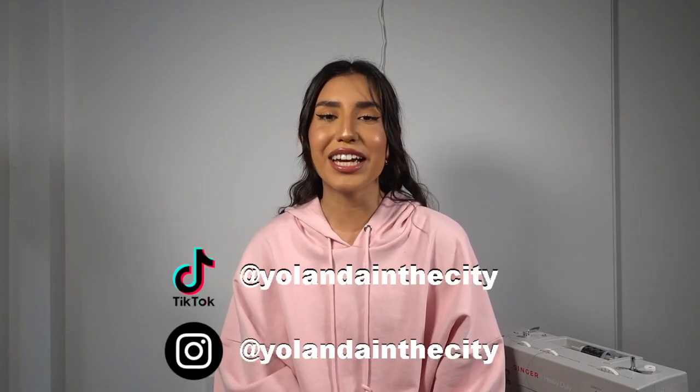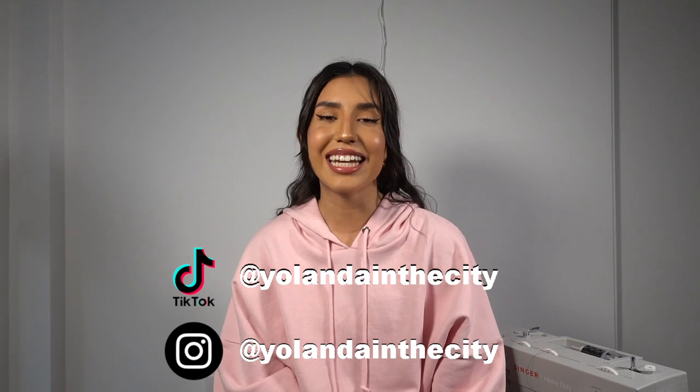Hi guys! Welcome back to another video, and if you're new here my name is Yolanda. I go by YolandaInTheCity on TikTok and Instagram. I post a lot of fashion related content, so if you're into that make sure you subscribe and like this video.